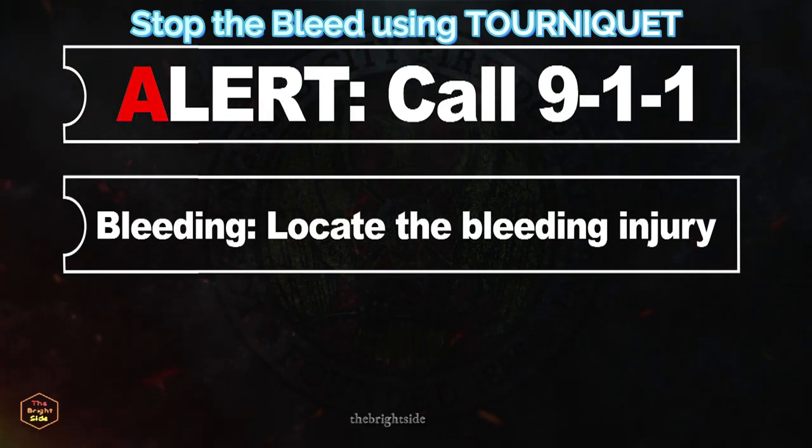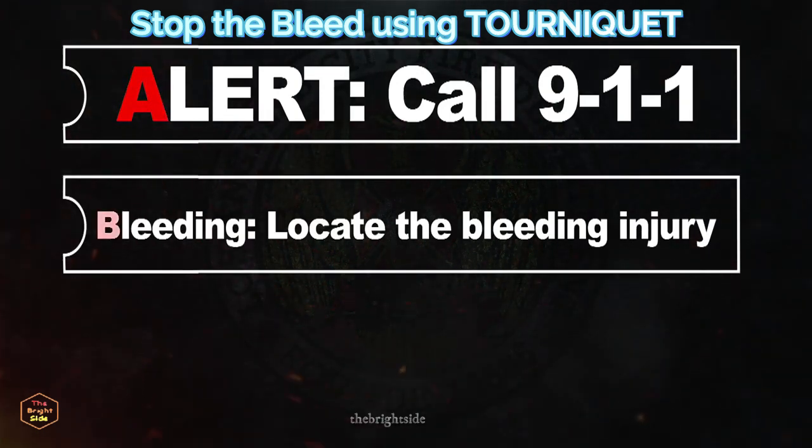The next step is B for Bleeding. Locate the bleeding injury and remove any clothing covering the area so you can see the injury.